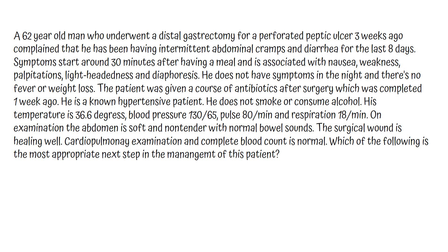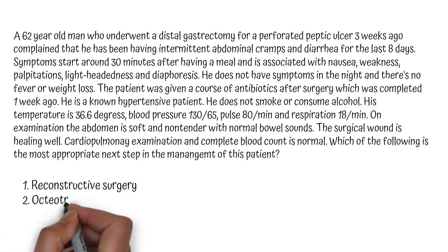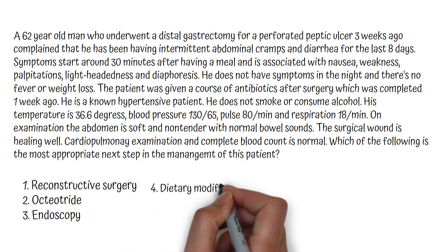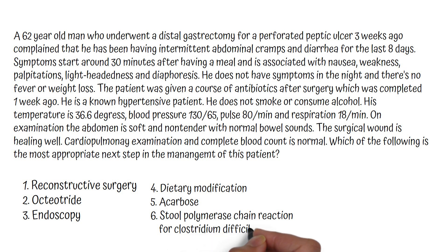Which of the following is the most appropriate next step in the management of this patient? The options are: reconstructive surgery, octreotide, endoscopy, dietary modifications, acarbose, and stool polymerase chain reaction for Clostridium difficile.